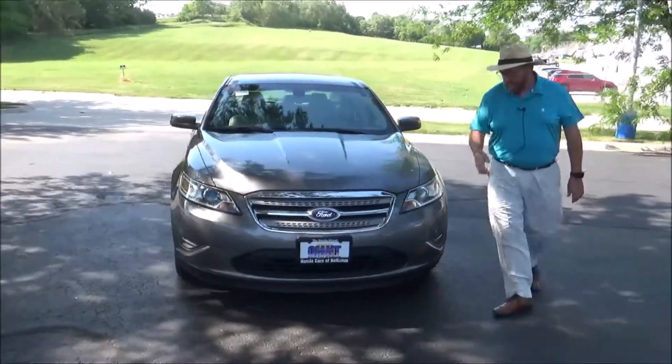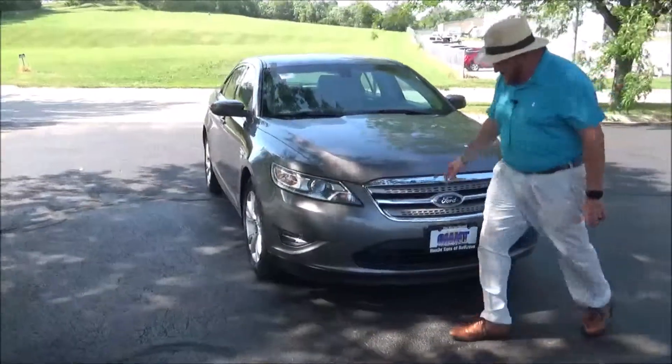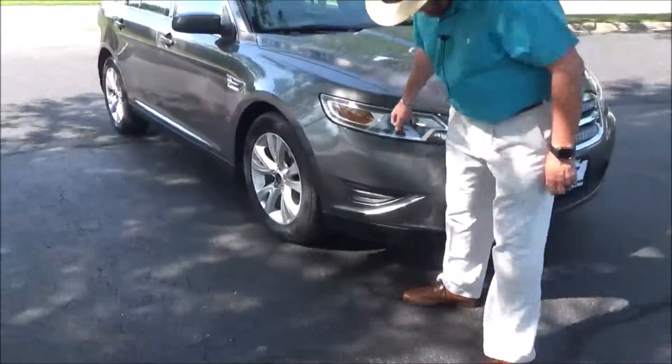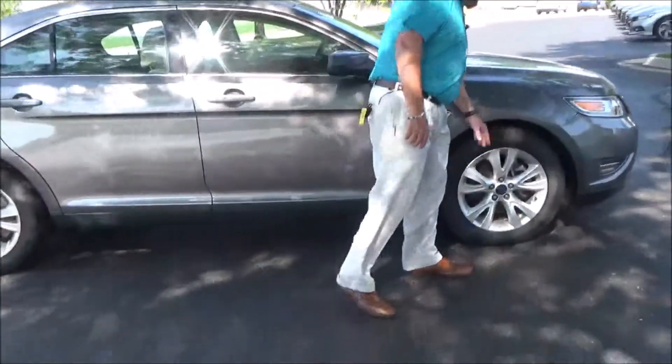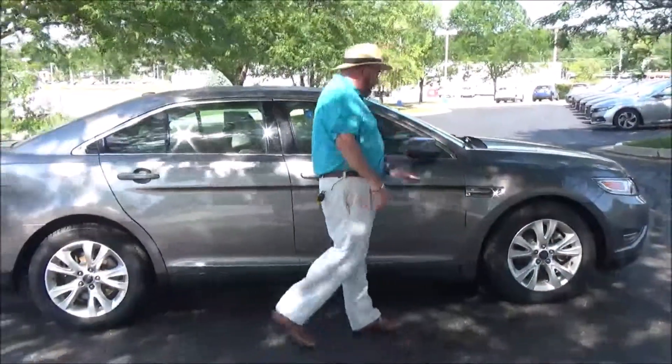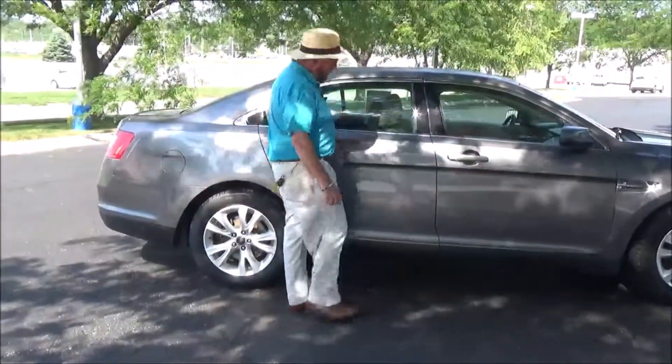It's got the 5 mile an hour bumpers front and back, chrome extended grille, Lexon covered wrap around headlights, fog lights, 18 inch alloy wheels, lots of tread on the tires, breakaway mirrors, reinforced steel door beams, and dyed rocker panels to help protect from rock chips.